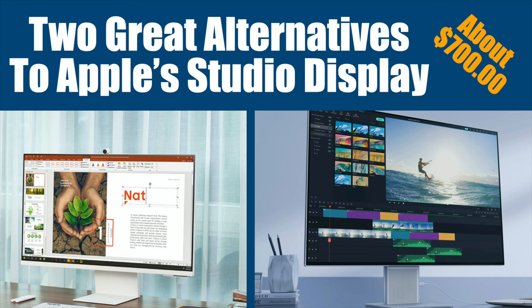You're looking for a good alternative to the Mac Studio Display but you don't have the money to spend for that? I got two alternatives that are super cool and elegant, and you're going to like them. Let me show you what I found.